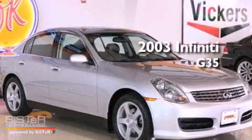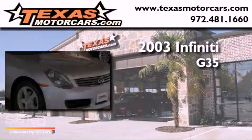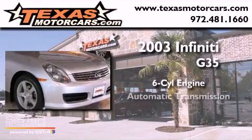This is a 2003 Infiniti G35. It has a six-cylinder engine and an automatic transmission.